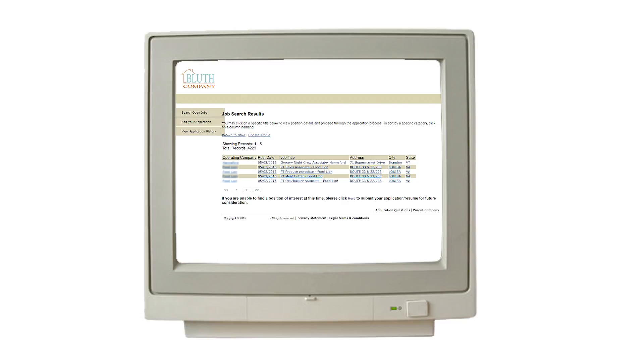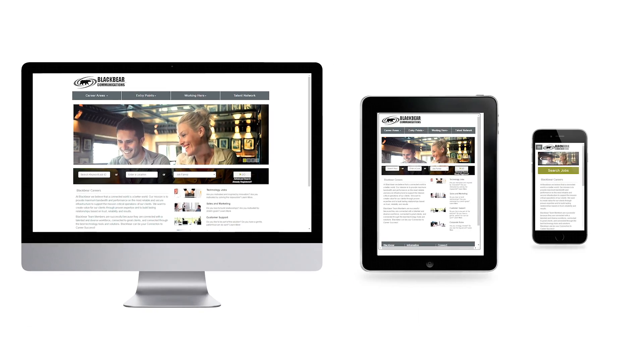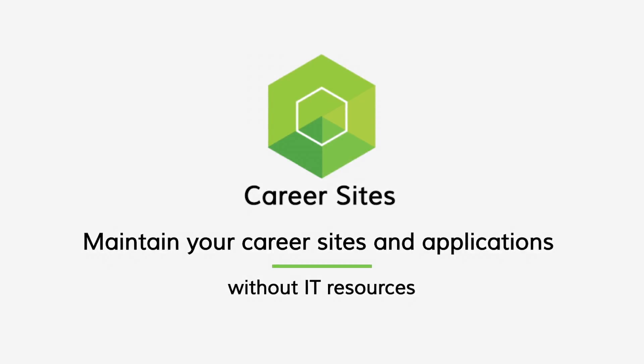Telemetry candidate experience solutions give you full flexibility to create targeted mobile and social career sites, specialized landing pages for hiring programs, and job-specific mobile application processes. Plus, Telemetry gives you full control to easily maintain your career sites and applications without IT resources.